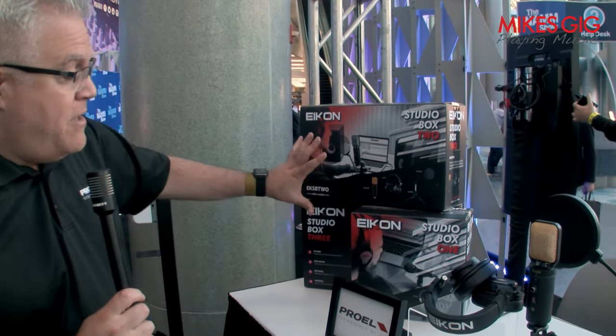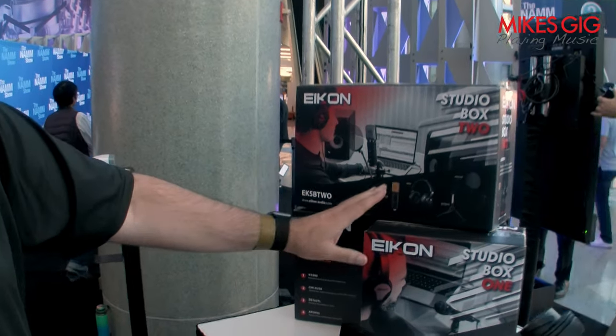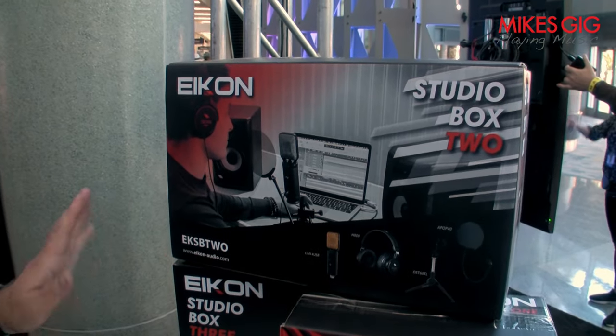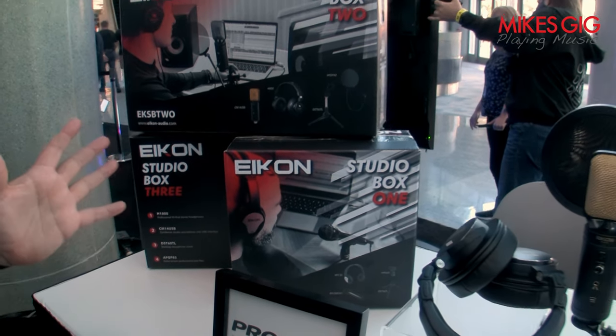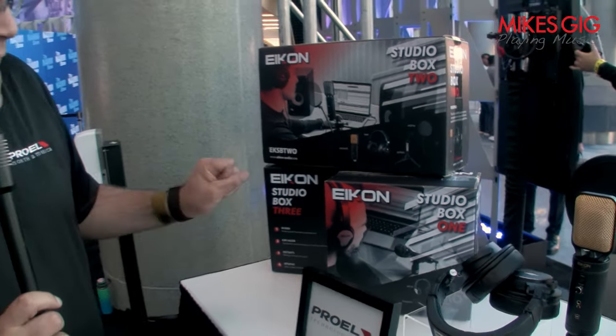They come in three levels from $99 all the way up to $249 for the best studio gear, depending on your budget, and we have that all available and ready to ship here in the United States. We have inventory ready to go, so go online at ProLNorthAmerica.com and type in Studio Box Series or Microphones and you'll find us. Thank you so much!